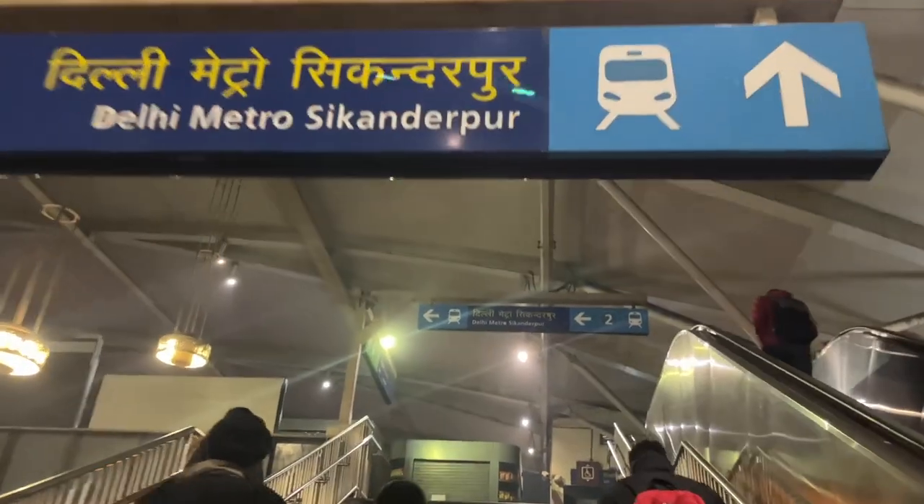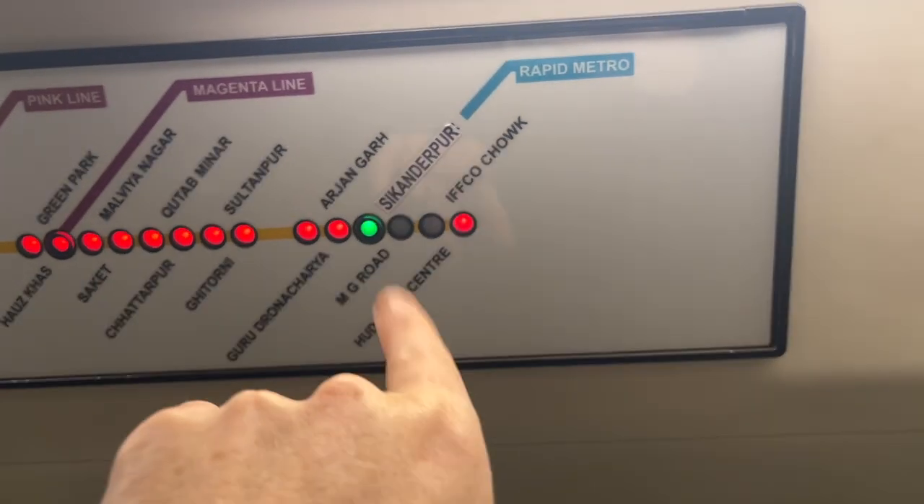I went here last year as well — went ice skating and took a tour of Cyber City. Back at Sikandarpur Station, heading back to the yellow line. I got an Airbnb right by the metro station. I barely used it, but it's nice to know I could go pretty much anywhere in Delhi with a 10-minute walk to the metro. Huda City Center — the final destination.